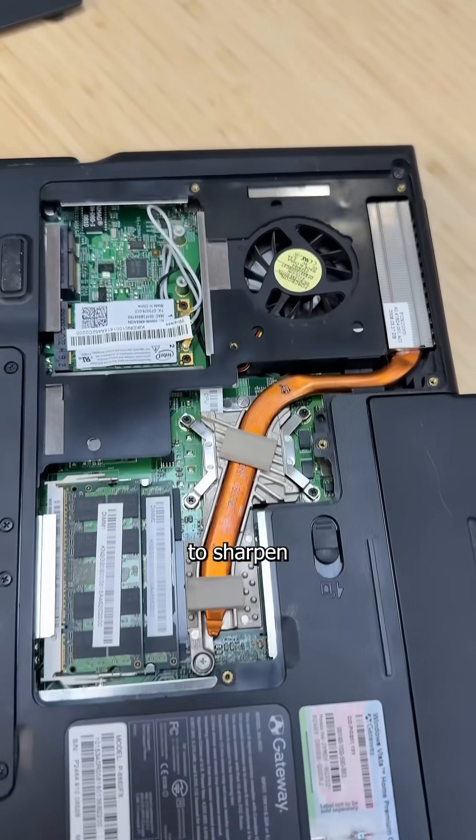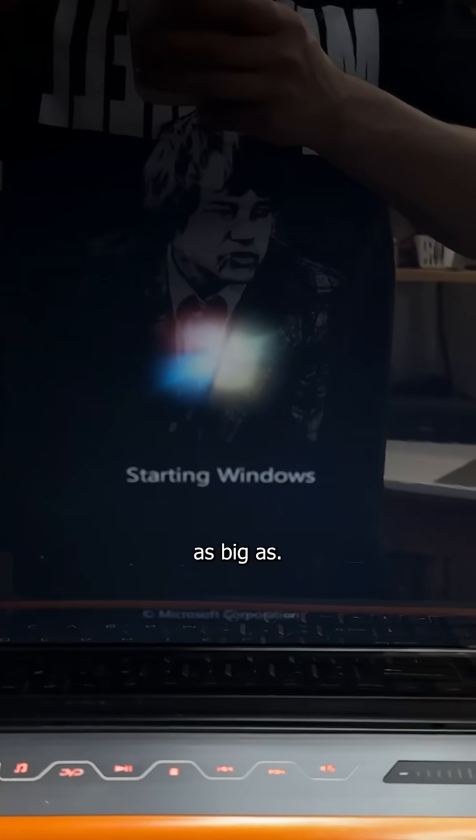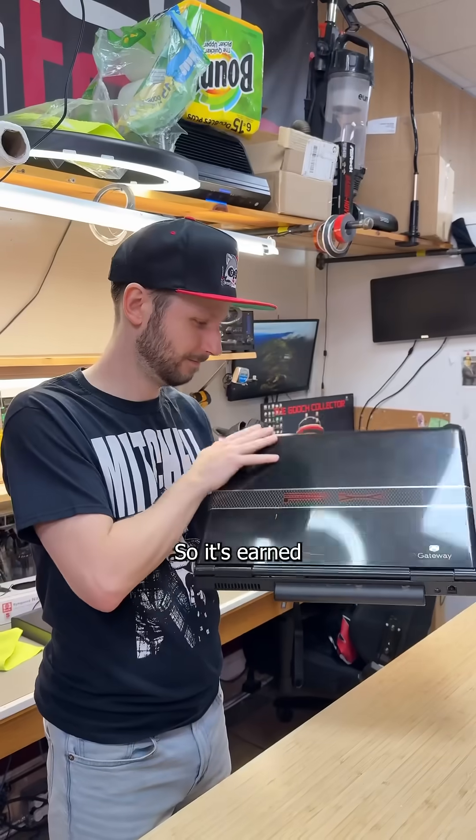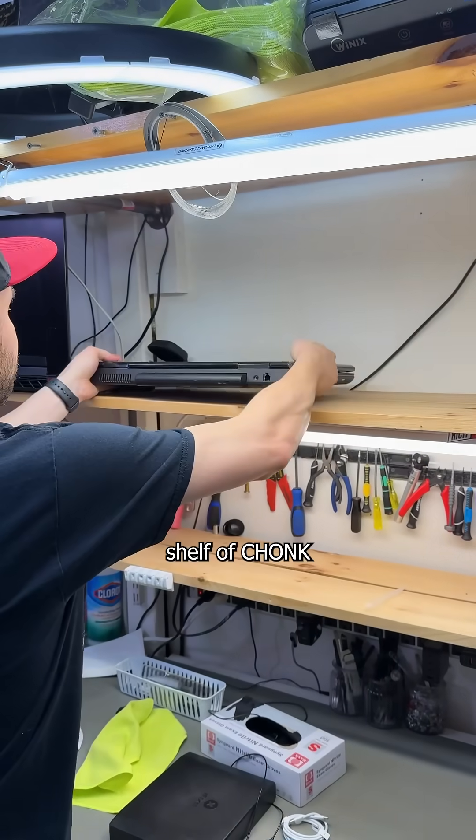But working on these tanks was a great way to sharpen my repair skills, and with an ego as big as the greatest technician that's ever lived, the only thing keeping me grounded is its gravitational pull. So it's earned its rightful place on my shelf of chunk.